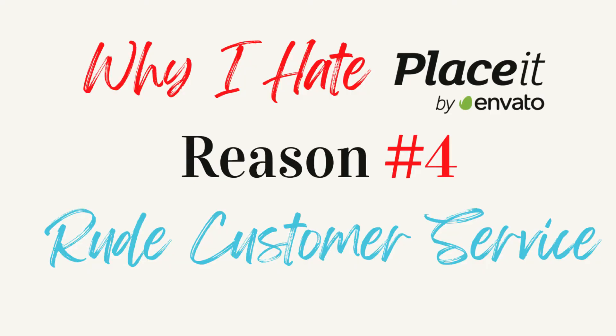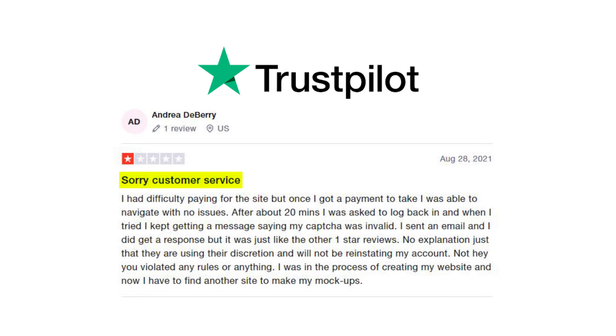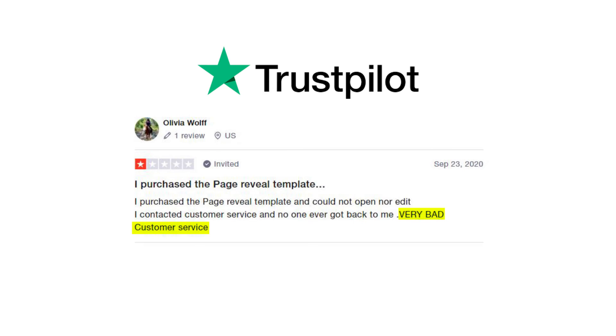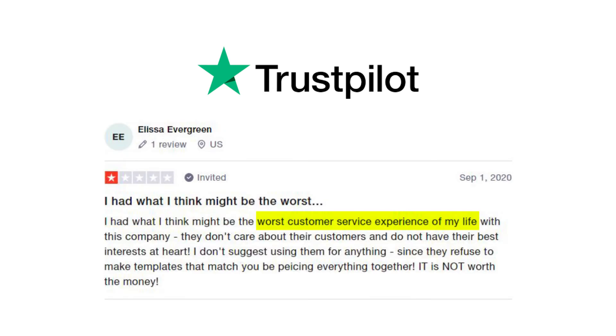Poor and rude customer service — with a company that is big in subscribers, it is hard to keep all the customers happy. The Trustpilot reviews say it all: sorry customer service, extremely rude customer service, very bad customer service, worst customer service experience of my life.